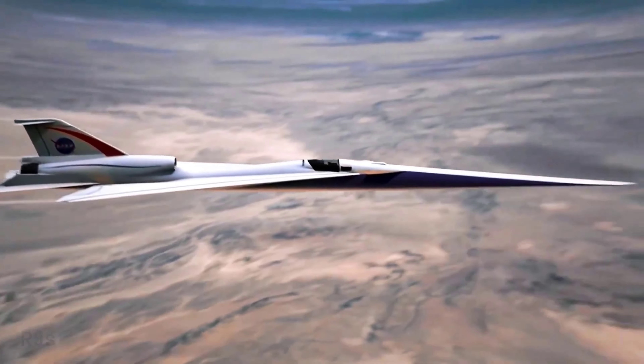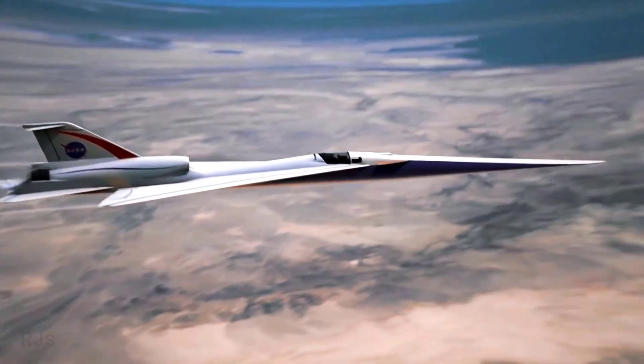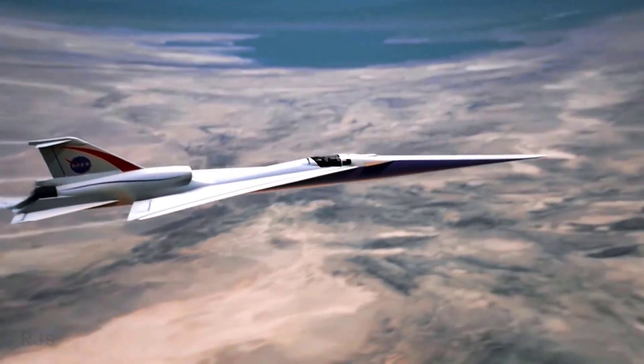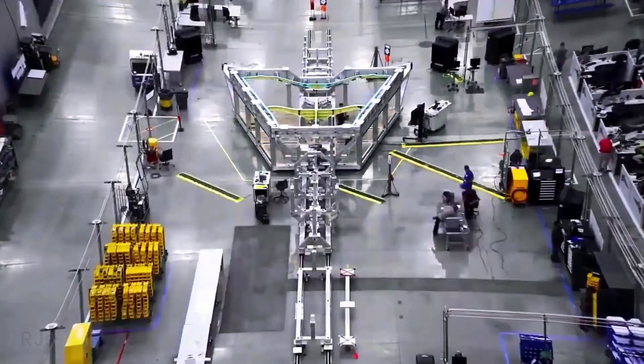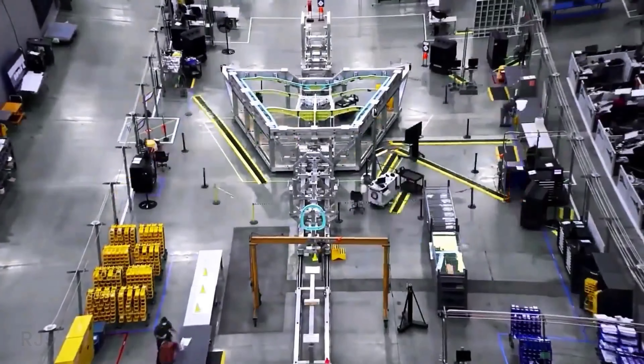Why is the X-59 Quiet Supersonic X-Plane important? The X-59 represents a major breakthrough in supersonic aviation technology. By reducing the sonic boom, this aircraft has the potential to revolutionize air travel, making it more accessible and less disruptive around airports.